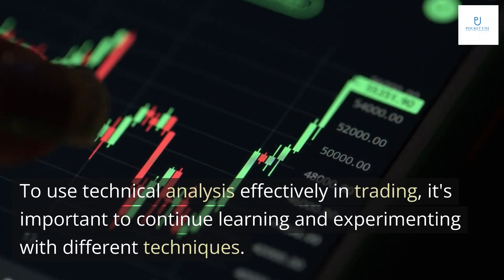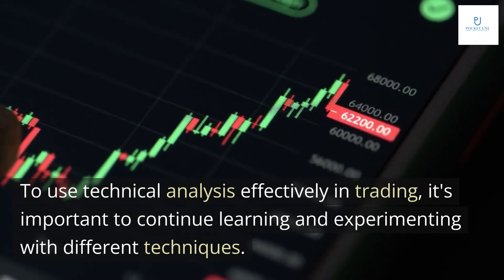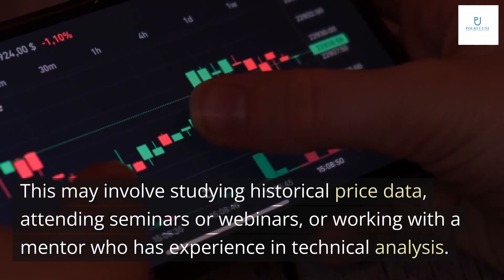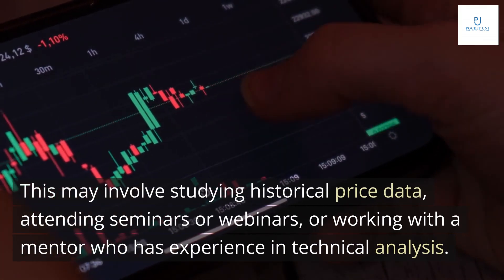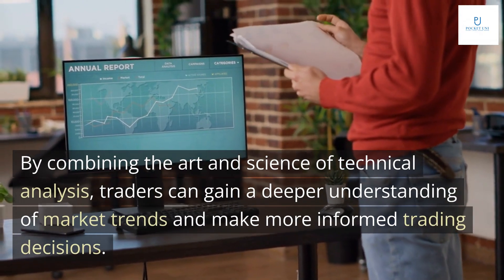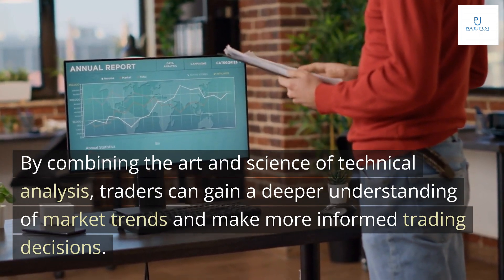To use technical analysis effectively in trading, it's important to continue learning and experimenting with different techniques. This may involve studying historical price data, attending seminars or webinars, or working with a mentor who has experience in technical analysis. By combining the art and science of technical analysis, traders can gain a deeper understanding of market trends and make more informed trading decisions.